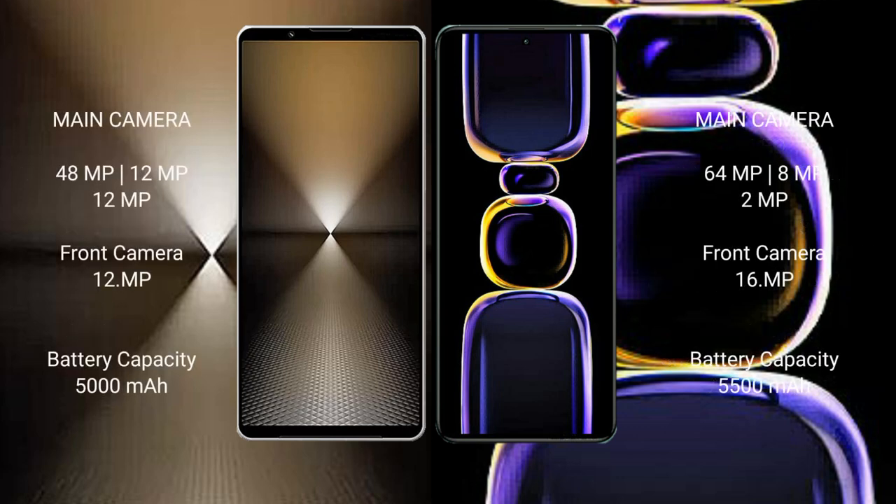Sony Xperia 1 Mark 6 has a rear triple camera setup: 48MP plus 12MP plus 12MP, and a 12MP front camera. Redmi K60 has a rear triple camera setup: 64MP plus 8MP plus 2MP, and a 16MP front camera. Sony Xperia 1 Mark 6 has a 5000mAh battery with 30W fast charging support. Redmi K60 has a 5500mAh battery with 67W fast charging support.